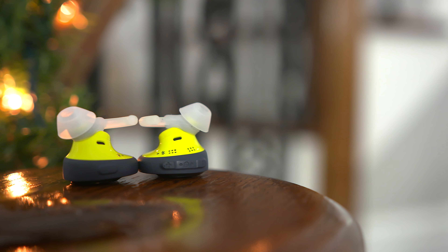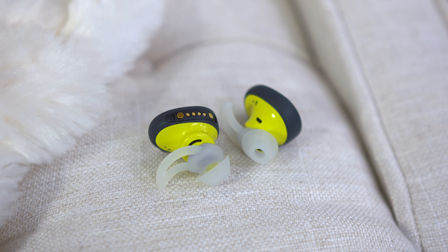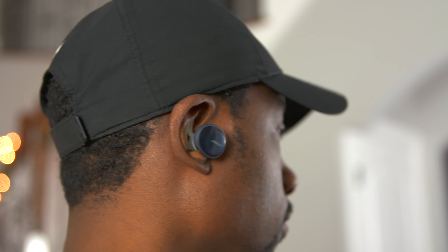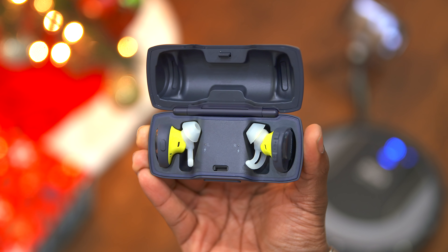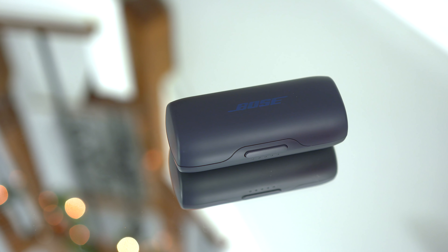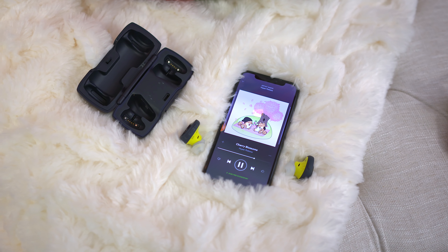Now we've got to talk about some audio. Right here we have the Bose SoundSport Free Wireless — a pair of truly wireless earbuds. What I like about these is that they're sweat proof and weather resistant, so if you know someone with an active lifestyle, this is a great option. They look kind of large but trust me, they're actually really light when you put them in. They have about five hours of battery life, and the travel case gives you an additional 10 hours. In terms of sound quality, vocals come in pretty clearly and there's a decent amount of bass.